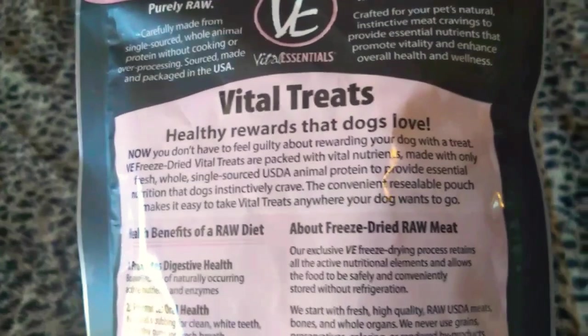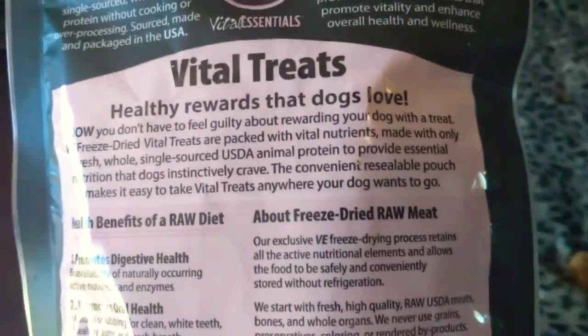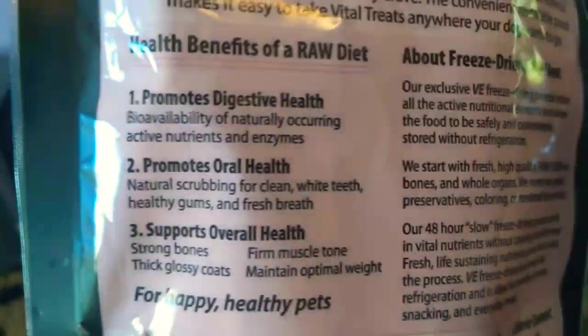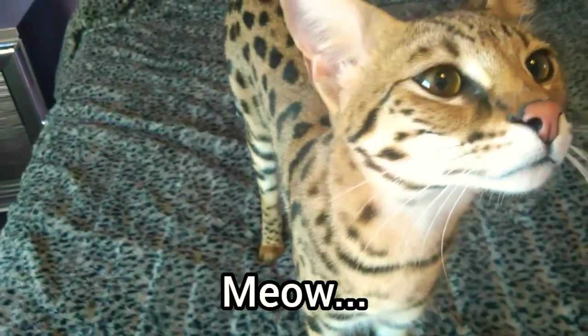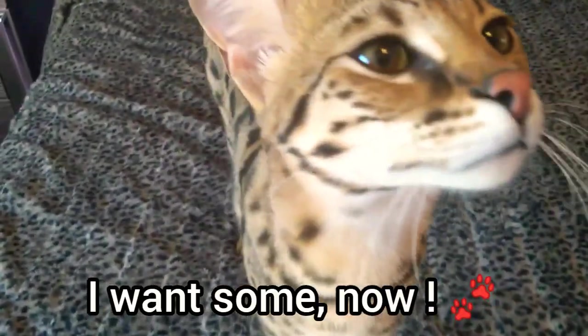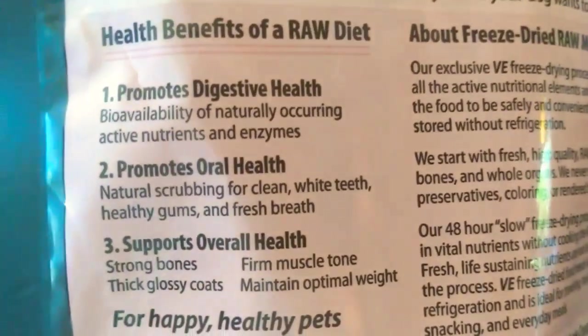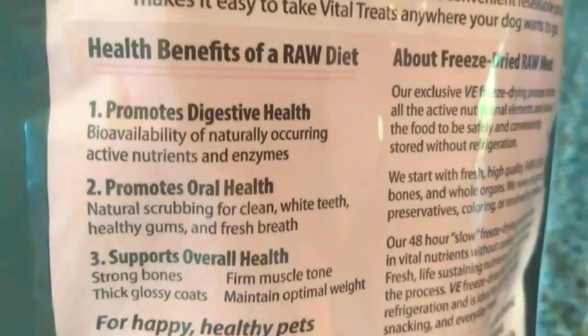It's a healthy reward — you guys can pause this if you'd like to read it. So, health benefits of raw. I thought this might be a good thing because it still has the hair on the rabbit ears, and that's great for the digestive tract to clean that out. Basically our immune system is in our gut, so this is definitely something I want to try.